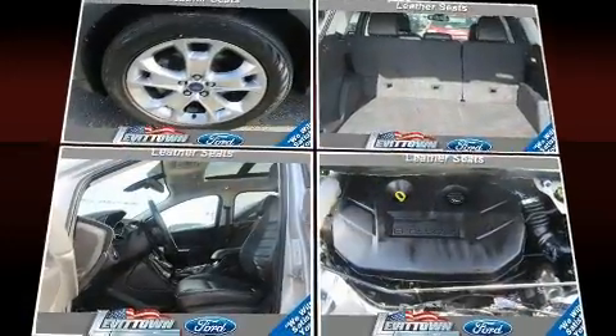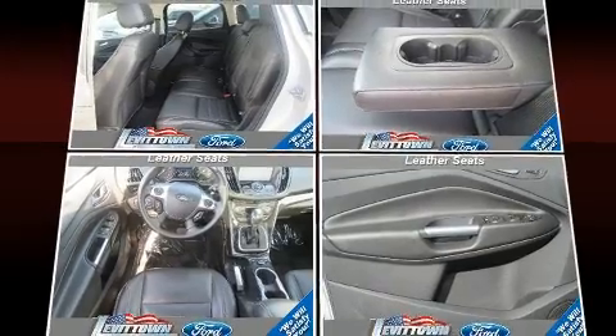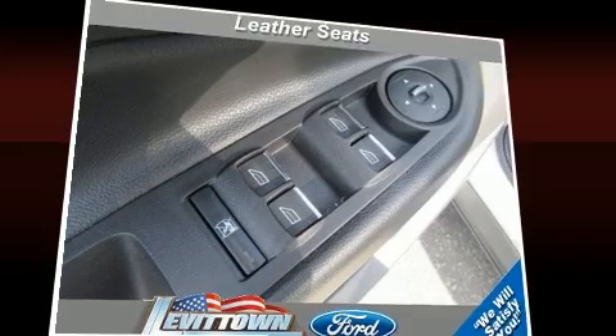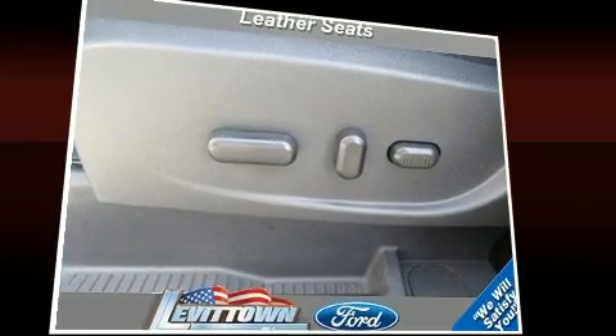Turbocharger technology provides forced air induction, enhancing performance while preserving fuel economy. Top features include heated front seats, a built-in garage door transmitter, turn signal indicator mirrors, a power lift gate, remote keyless entry, and more.